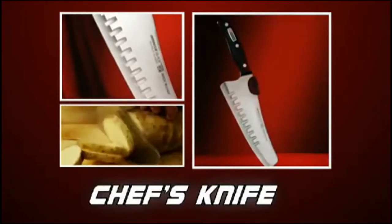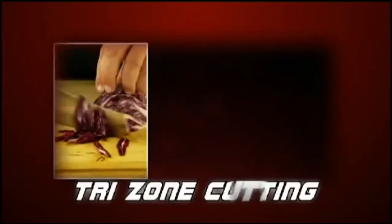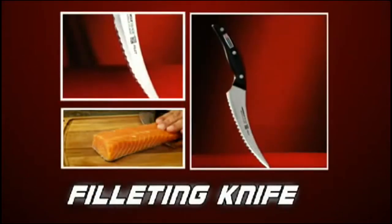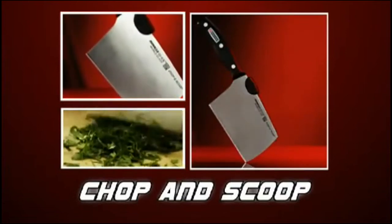The Rock and Chef Knife straight edge blade easily prepares all fresh vegetables, even hard ones like butternut squash. It has grantons for quick release and tri-zone cutting, so you can mince, dice, and julienne to perfection. The boning and fillet knife is so flexible it can skin and fillet in a heartbeat. With the Chop and Scoop's thin flexible blade, chopping and garnishing is fast and easy.